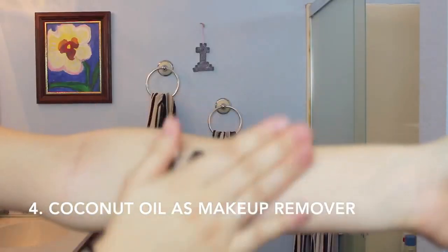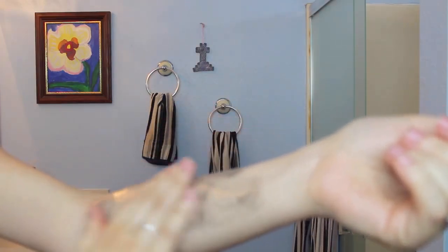This one is also very interesting — I just recently started using this one. You can use coconut oil as a makeup remover and it's so easy. It's super cheap, super natural, and doesn't have any harsh chemicals, which is great for your skin, and it's really moisturizing.